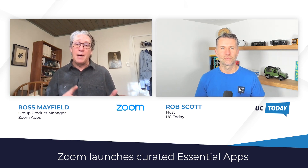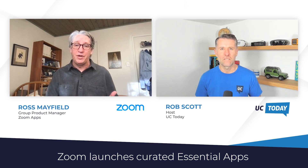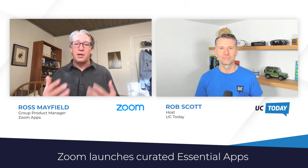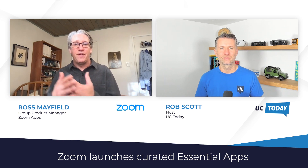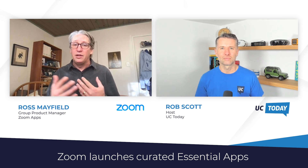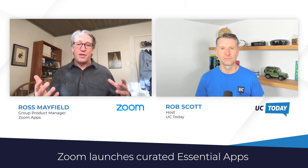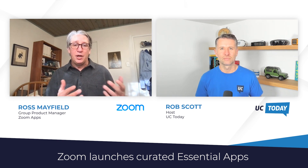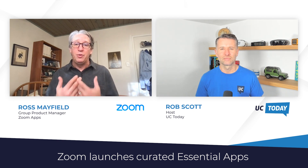Zoom Apps in Essential Apps fall into three categories. The first is apps for collaboration and productivity. Those include Coda — it's almost like a super-powered wiki or document editor that even lets you do low-code development of applications and customize your workflow. With the right communication tools and Coda for collaboration, you could run everything about the way your team works together. It also includes Prezi Video, as a better way to present yourself professionally online.